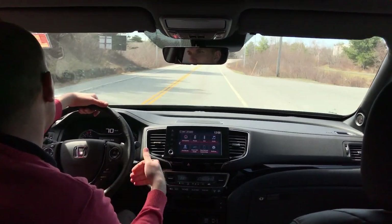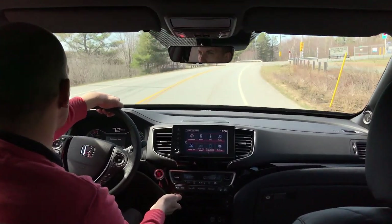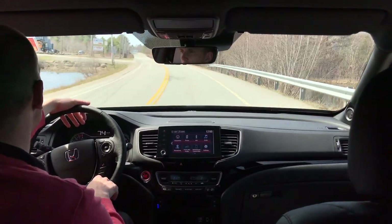You also have heated and cooled seats in the front for the driver and the passenger. A nice feature for a day when it's 20 or 15 degrees outside — turn the cooled seat on and it starts to blow some cold air onto the seat to cool it down for you.